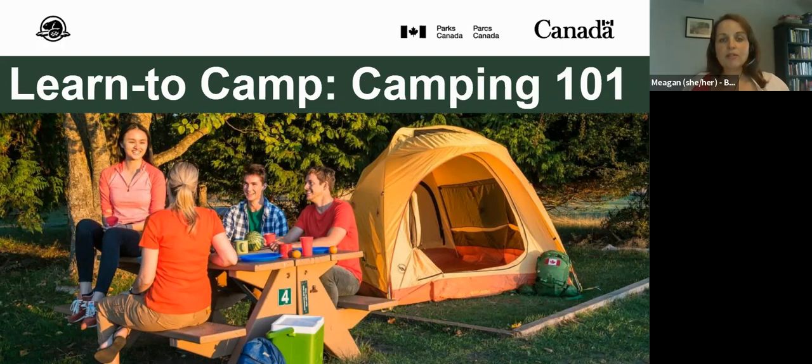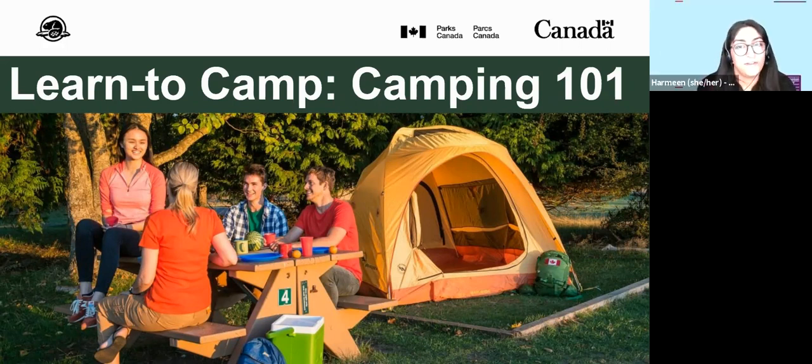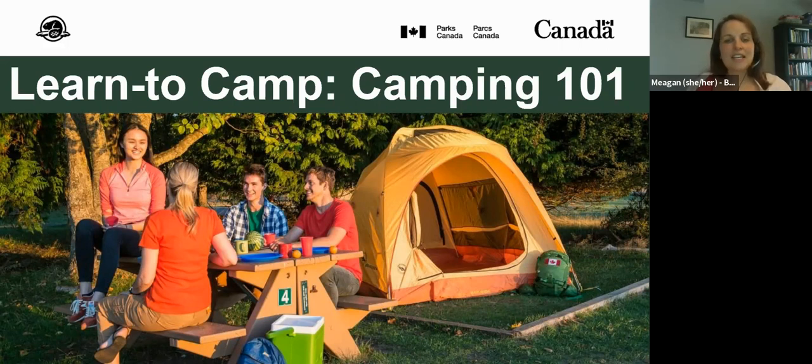My name is Megan. My pronouns are she and her, and I'm a librarian with Brampton Library. I'm joined today by my colleague Harmeen. Harmeen and I are going to sit in the background and deal with the technical stuff of this program. It's being presented by Parks Canada Learn to Camp, and I'll get to their introductions in just a little bit.